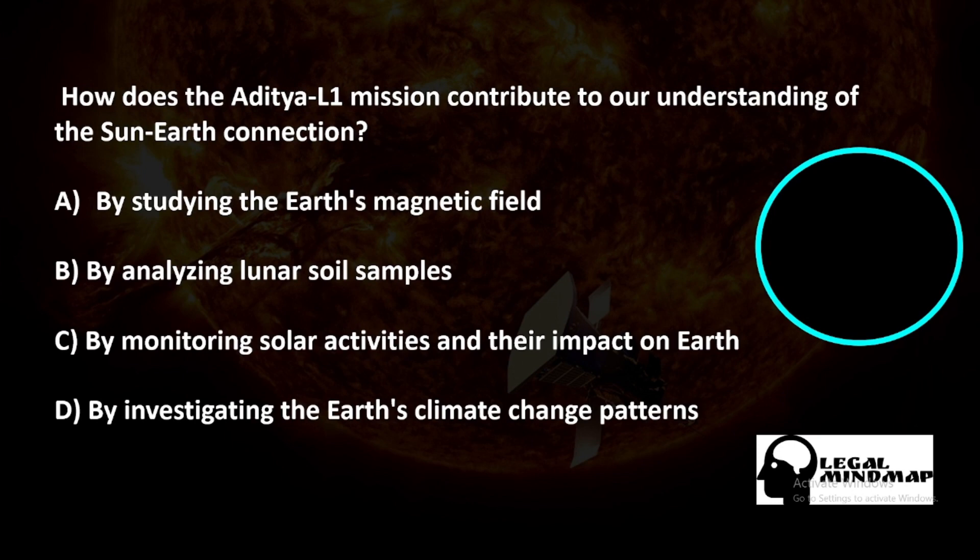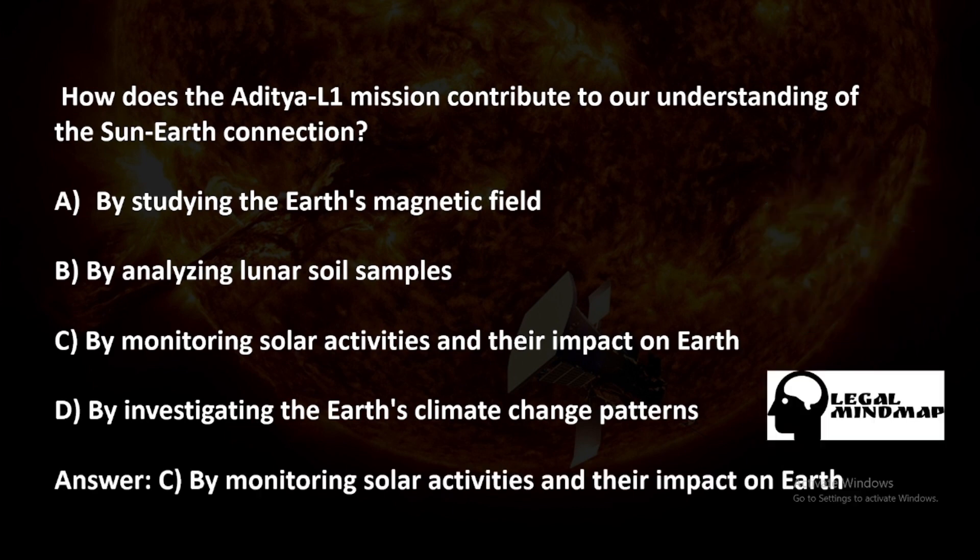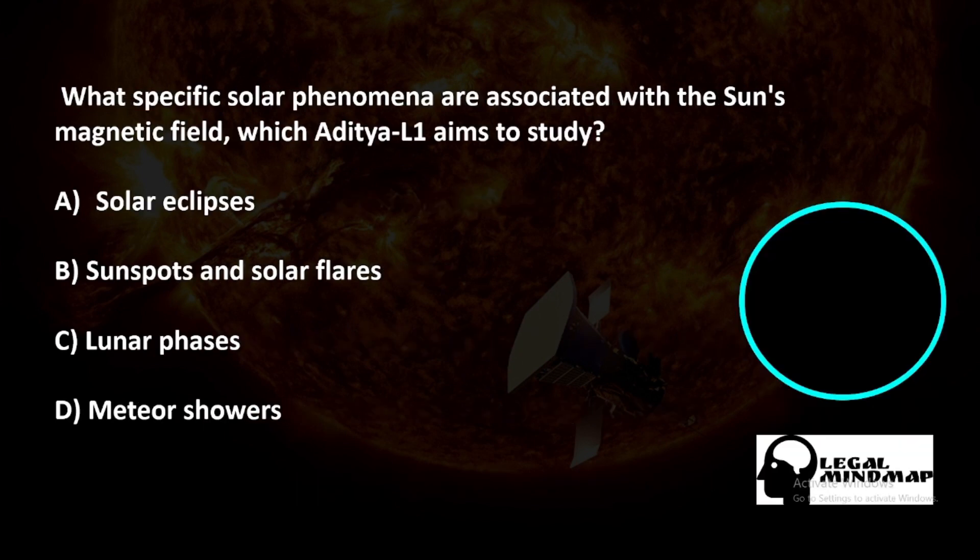How does the Aditya L1 mission contribute to our understanding of the sun-earth connection? A) By studying the earth's magnetic field, B) By analyzing lunar soil samples, C) By monitoring solar activities and their impact on earth, D) By investigating the earth's climate change patterns. The correct answer is C — by monitoring solar activities and their impact on earth.